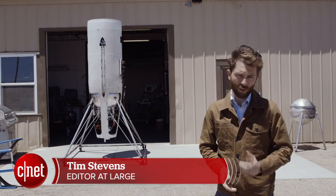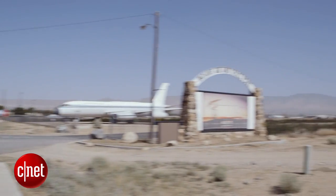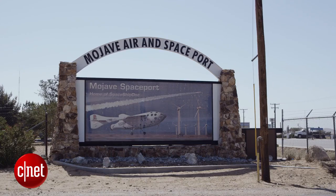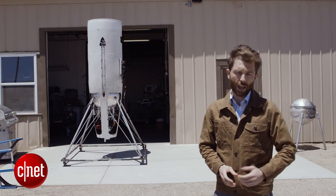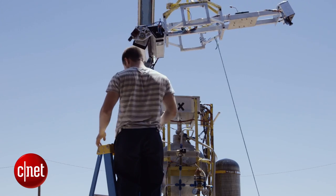Welcome to the middle of the Mojave Desert — more specifically, the Mojave Air and Spaceport. This is where 10 years ago, Scaled Composites won the Ansari XPRIZE with its Spaceship One. And if all goes according to plan this week, this is where Astrobotic, the team from Pittsburgh, will be taking its next step toward winning the Google Lunar XPRIZE.